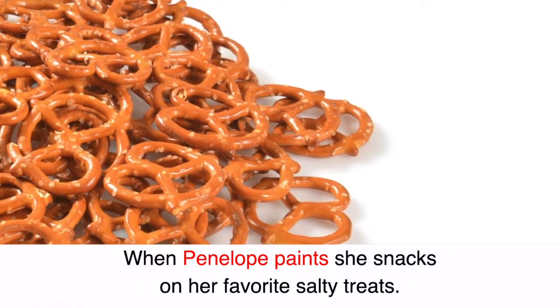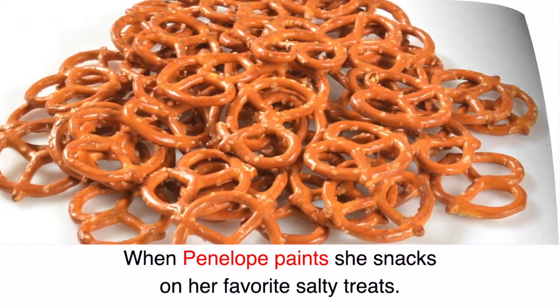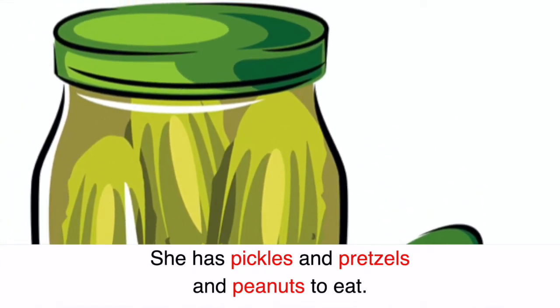When Penelope paints she snacks on her favorite salty treats. She has pickles and pretzels and peanuts to eat.